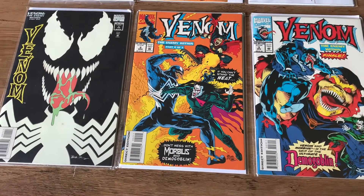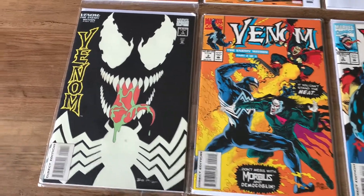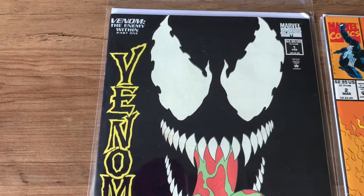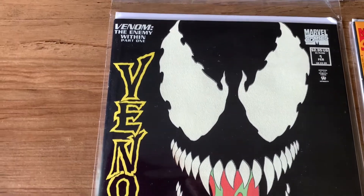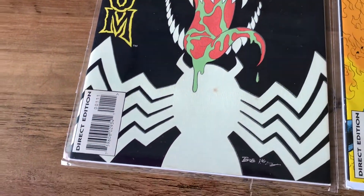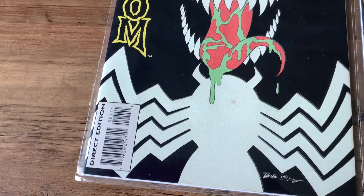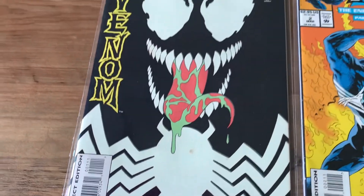This is actually my favorite purchase for the week — this is Venom: The Enemy Within, and this is a three-part series. I've got issues 1, 2, and 3 here. Issue 1 has a really cool cover — probably one of the best Venom covers ever made. This cover actually glows in the dark. You can see there's a little stain on that white spider logo on his chest, but other than that I think this cover is in great condition.